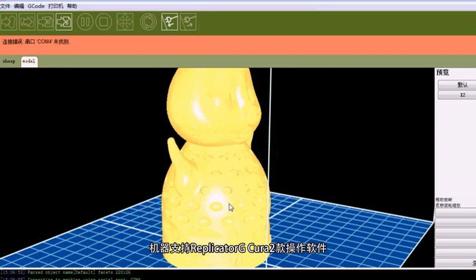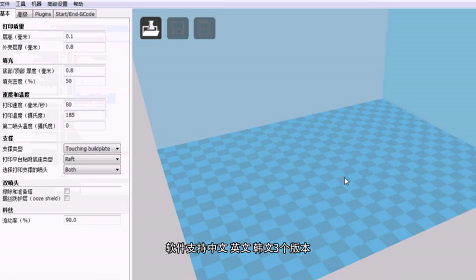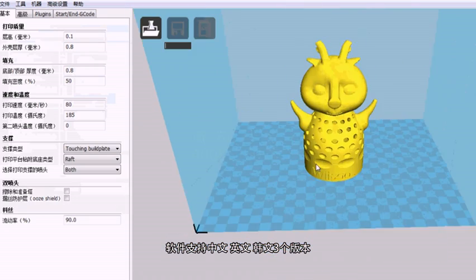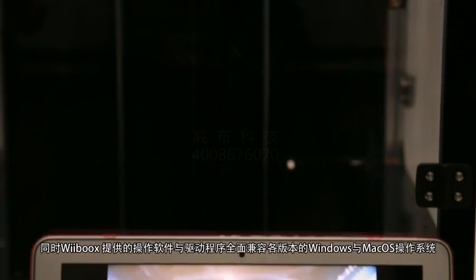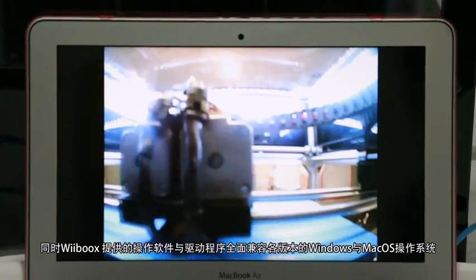This machine supports Replicator G and Cura printing software. These printing software support 3 languages, namely Chinese, English and Korean. Its printing software and drivers are fully compatible with all versions of operating systems like Windows, Mac OS and Linux.